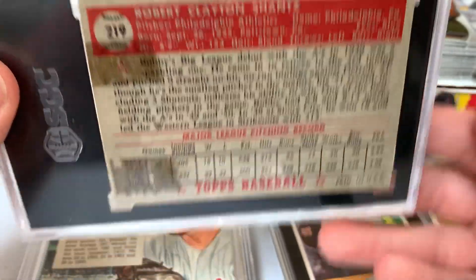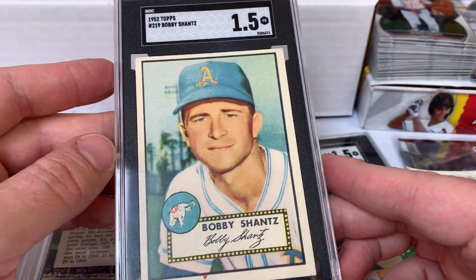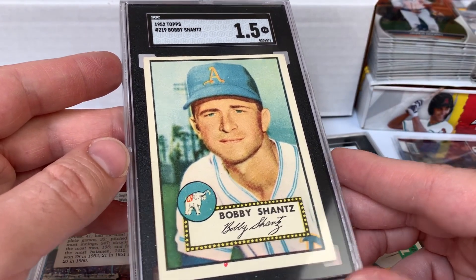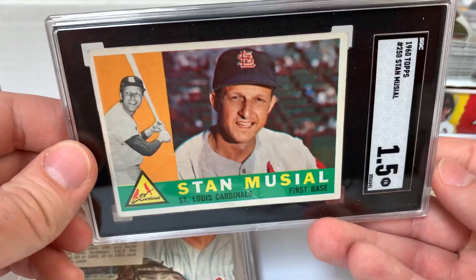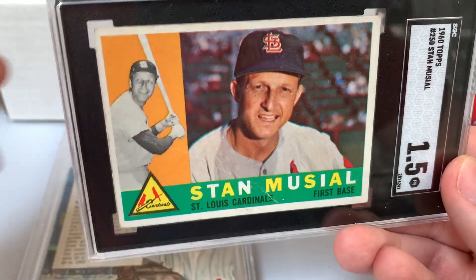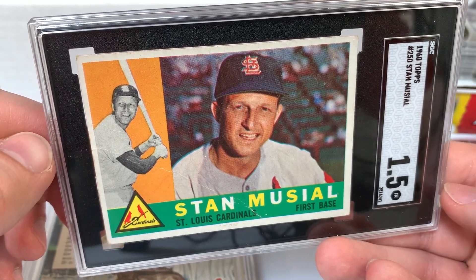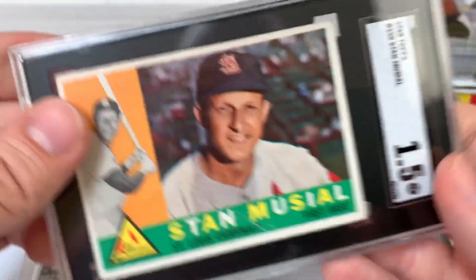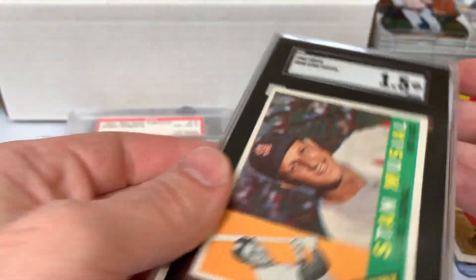Bobby Shantz — local guy from Philadelphia, star with the A's, MVP with the A's, also pitched with the Phillies in 1964 as well as several other teams. Had a fabulous major league career. Final SGC slab is a 1960 Topps Stan Musial in a 1.5 — sizable crease there but solid centering. Outside of that crease, a really nice card. If I can pick up an underrated hall of famer at a cheap price, I'm never going to say no. Cool Stan the Man.